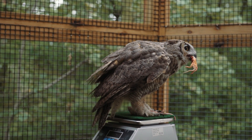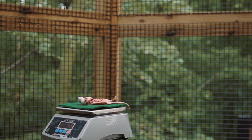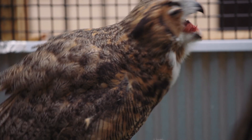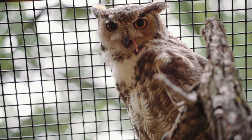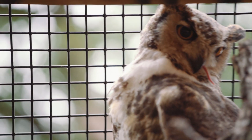Doing things like coming to the glove and letting us touch their feet, or feeling their keels — which is a really good indication of their breast tissue — and coming to the scale: those are all called husbandry behaviors. It helps teach us what their health is like, so they're actively showing us how healthy they are.